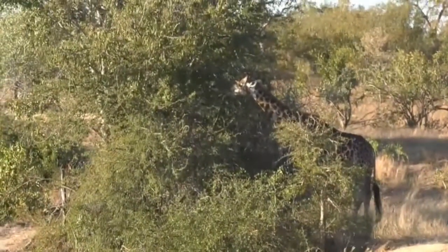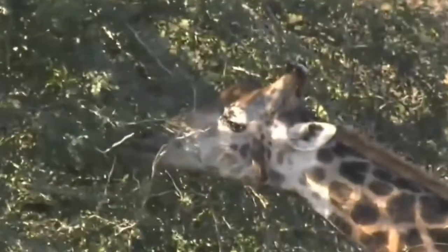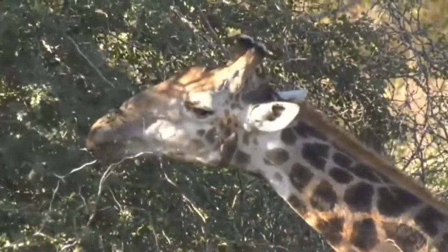You seem to be fine, at least from this side, but it seems like it's got an oxpecker close to his eye, actually. Yep, oxpecker it is. Too bad we've already counted the oxpecker — the red-billed oxpecker.